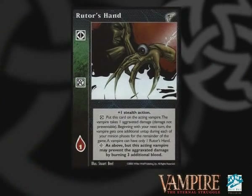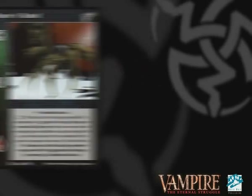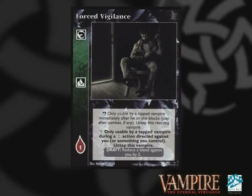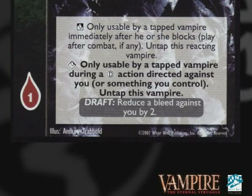The problem with using Infernal Minions in a wall deck is the fact they have to pay a pool to untap every turn, so you're going to have to use reaction cards which allow them to block while tapped, or find a cheap way of untapping them. Nurgle can afford to pay the extra blood for Rotschreck so that he doesn't take the aggravated damage, or you can use the reaction card Forced Vigilance, which enables him to stay untapped after he blocks an action, or to untap as a reaction.